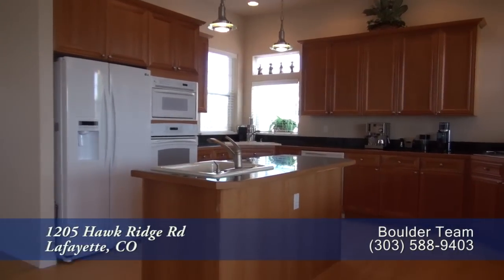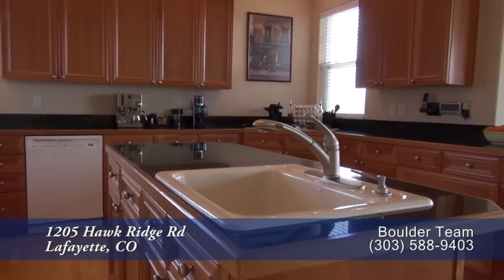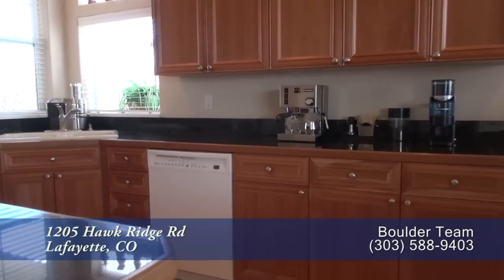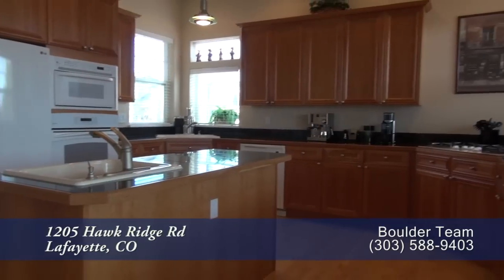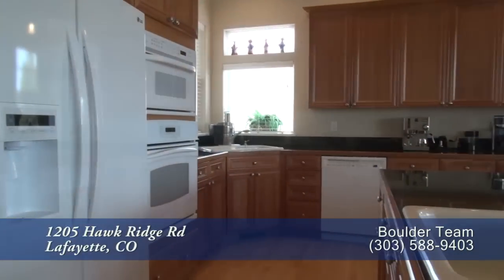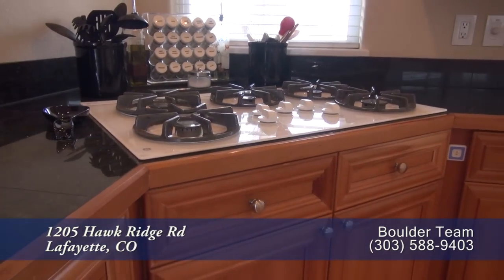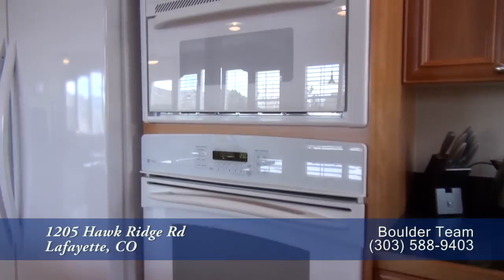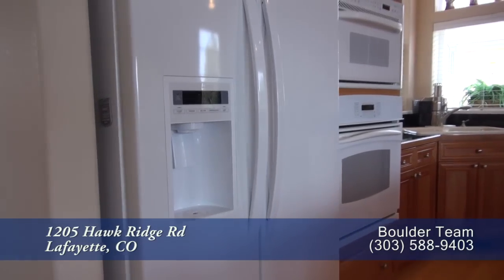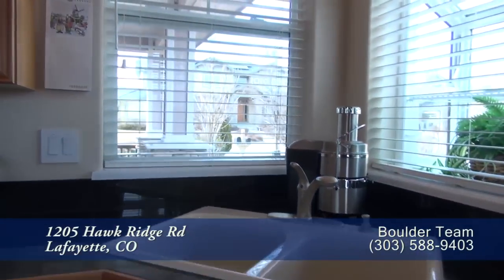As we move beyond the living room, you come to the chef's kitchen that features a center island. There are beautiful granite countertops both in the island as well as around the perimeter, and there's tons of storage in the cherry cabinets as well as in the pantry. It comes with a full set of appliances that include a five-burner gas cooktop, built-in convection microwave and convection oven, side-by-side refrigerator with ice maker, and dishwasher next to the sink that faces the front garden.